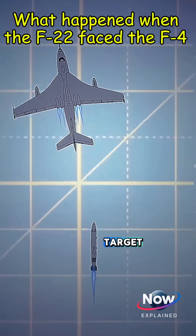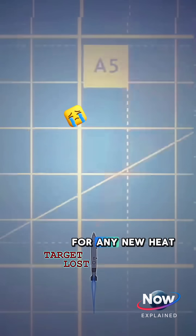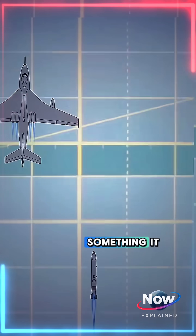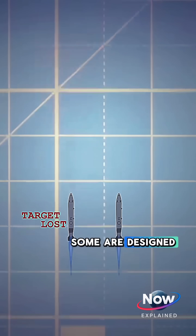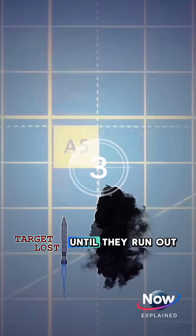If a heat-seeking missile loses its target, it automatically switches into search mode. It scans the area for any new heat source that fits its targeting criteria. If it finds something, it can lock onto the new target. But if it doesn't find a new target, some are designed to self-destruct. Others, though, will just keep flying along their path until they run out of fuel.